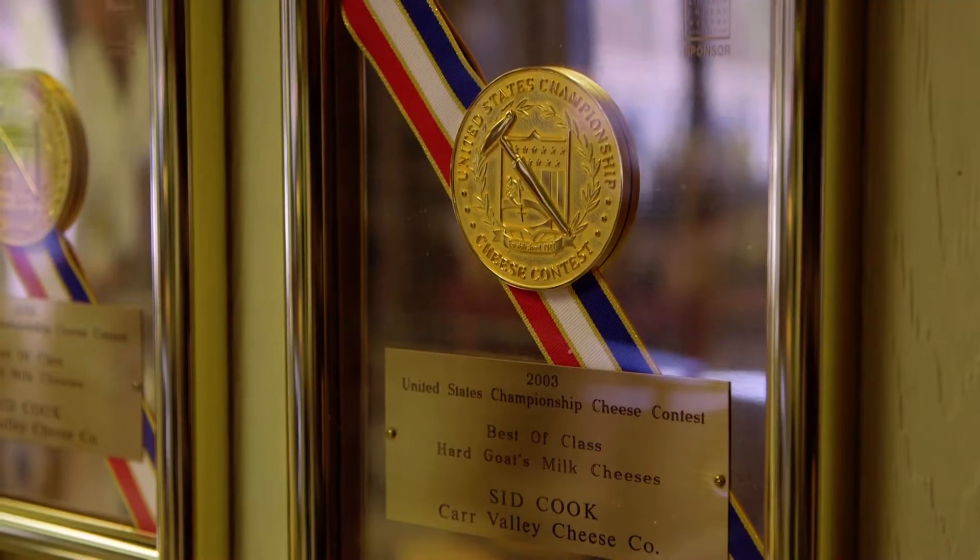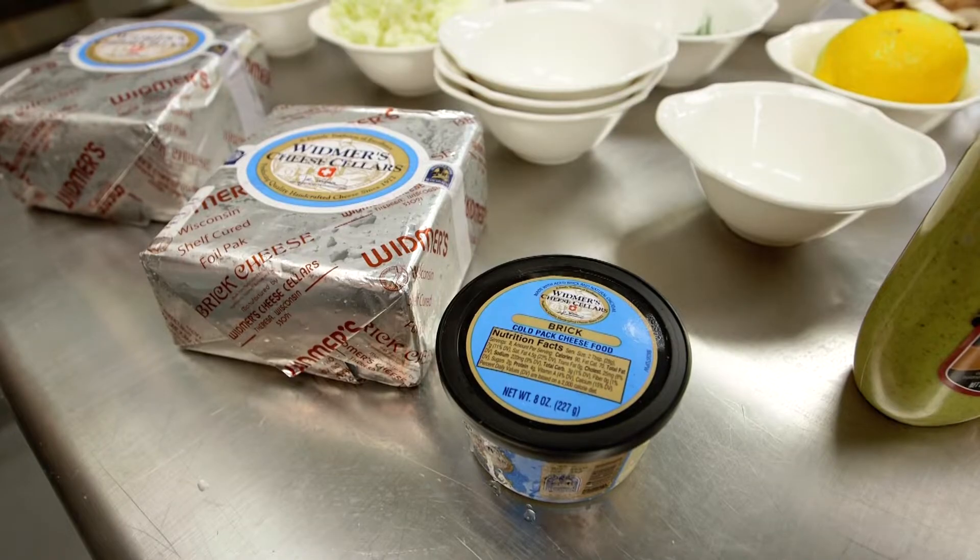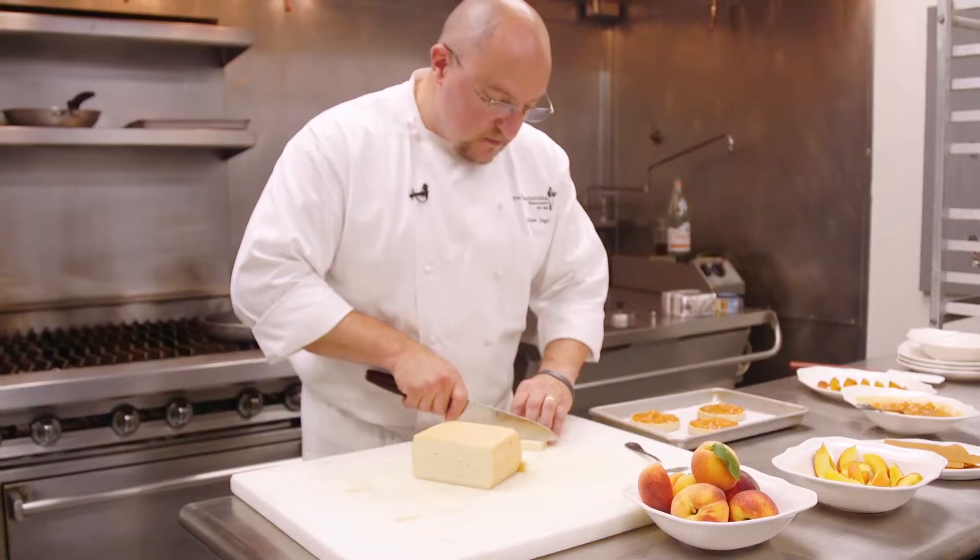If Wisconsin is well-known for anything, it's got to be for our award-winning cheese. So we challenged three talented chefs to each use one type of cheese and make three very different dishes.